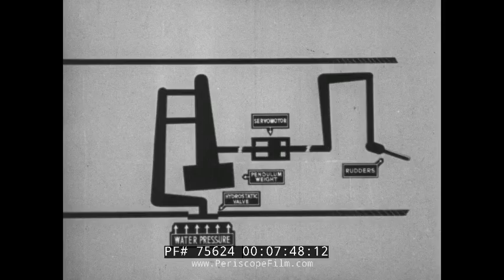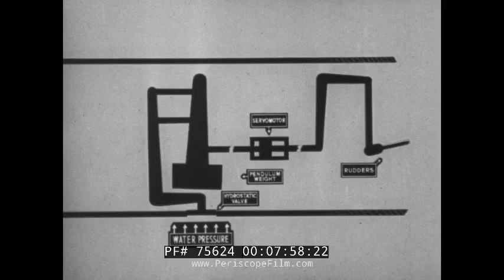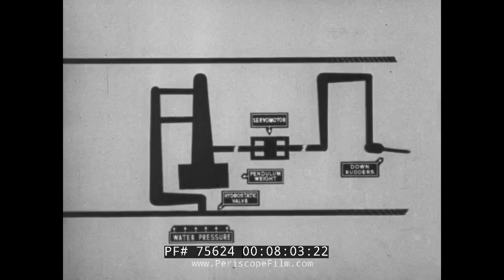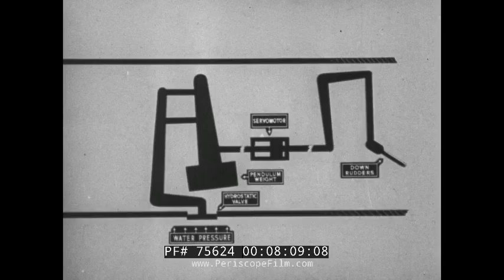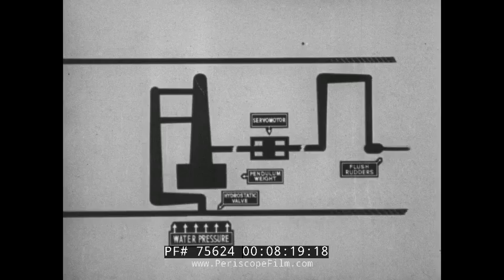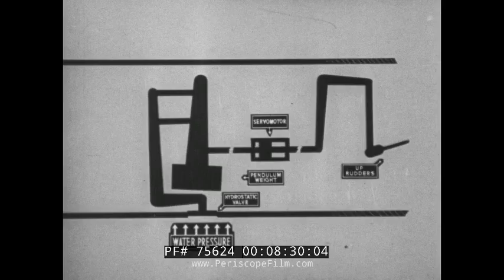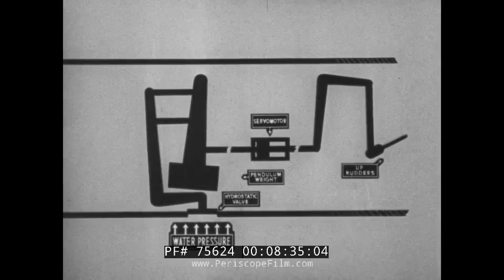Note the effect which these valve movements have on the horizontal rudders. As the valve moves in and out, it moves the weight to and fro, and the rudders up and down. With the torpedo above set depth, the valve is out and turns the rudders down, in order to steer the torpedo towards set depth. When the torpedo is at set depth, the valve is at equilibrium and the weight central, giving flush rudders, sending the torpedo forward on its depth line. When below set depth, the valve is in and gives up rudders, in order to send the torpedo up to its set depth.